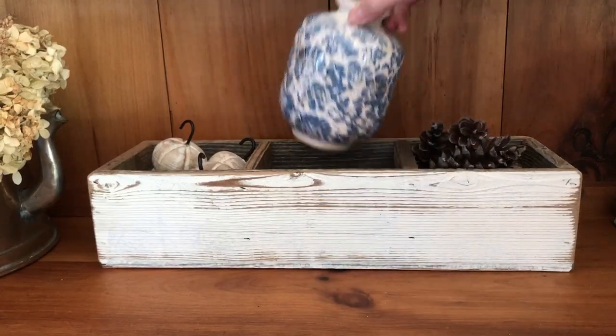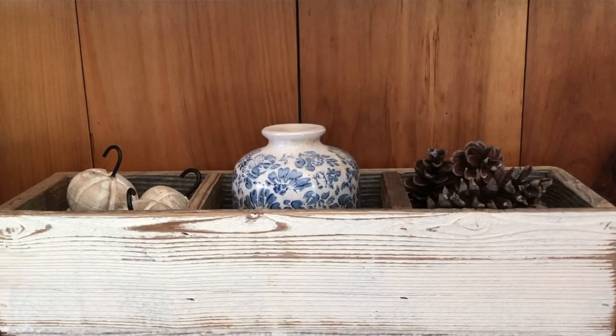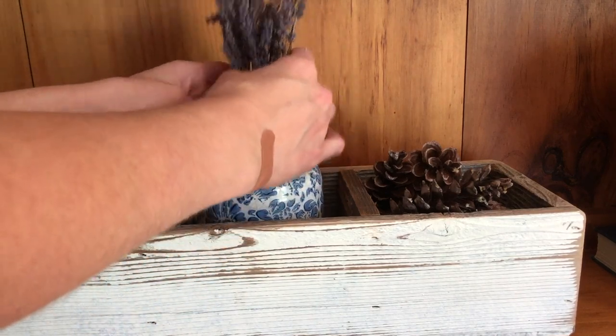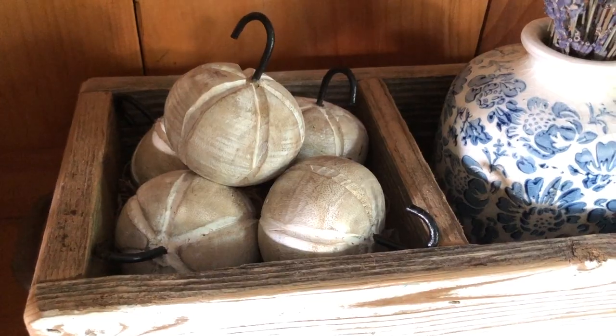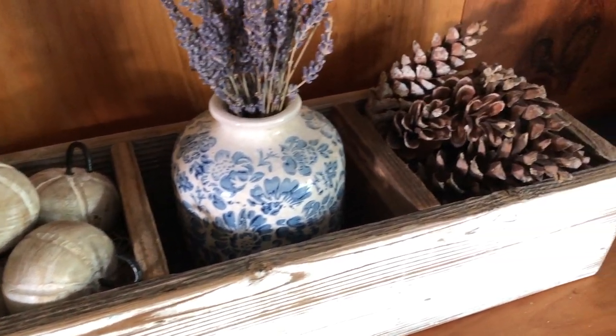I think it's fun sometimes to put a vessel inside of a vessel, so I have this little blue and white vase and I put it inside the rectangular box. I think it adds some interest mixing the ceramic with the wood, and then I just added a little bundle of dried lavender from our garden.